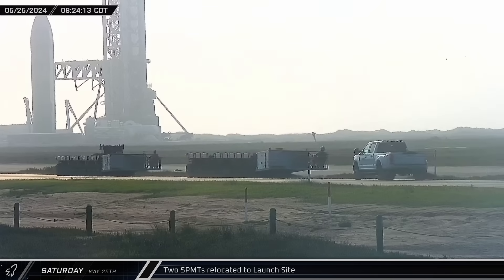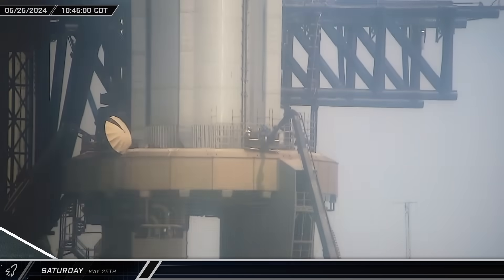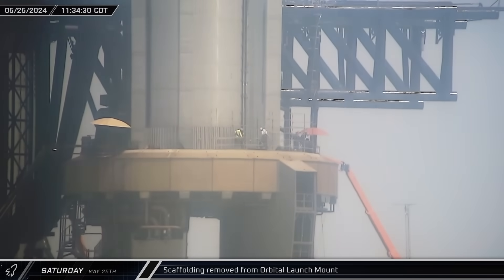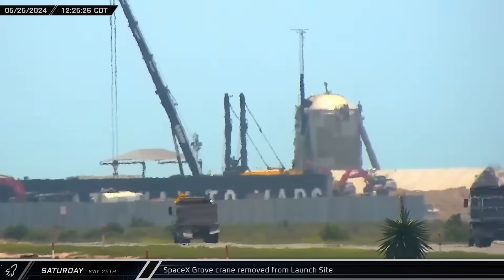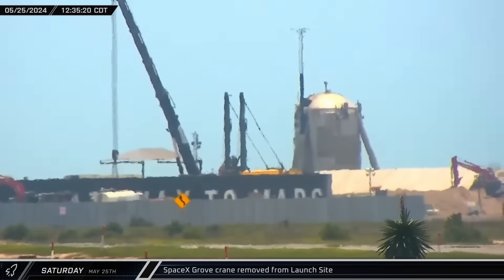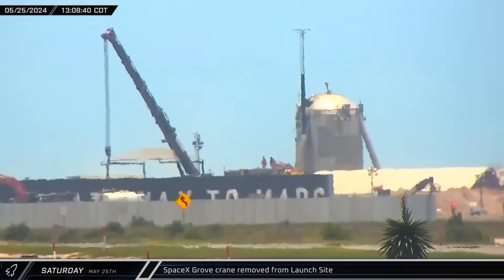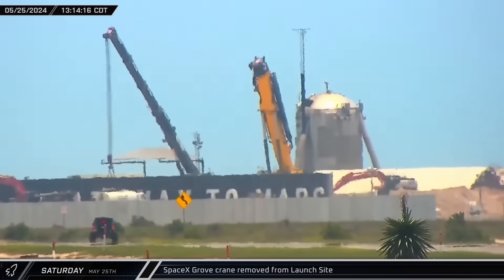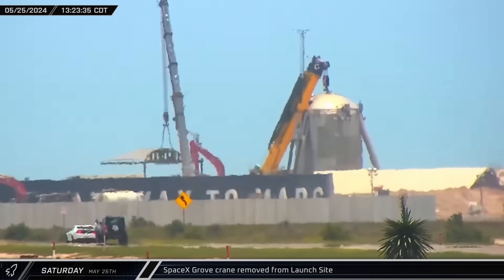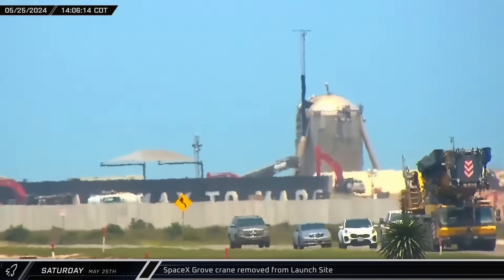Two more self-propelled modular transporters headed for the launch complex after sunrise as work continues to prepare for Flight 4. At the launch pad, teams of workers on boom lifts began dismantling the scaffolding on the orbital launch mount. With all the tanks removed from the suborbital launch site, crews began preparing SpaceX's heavy-lift GMK 7550 crane to leave the launch site, starting with removal of the counterweight blocks. The boom wings were folded in and stowed, the boom was elevated, and the counterweight tray was removed and brought out on an SPMT. With the crane reconfigured for road transport, it departed the launch complex and headed back towards the build site.